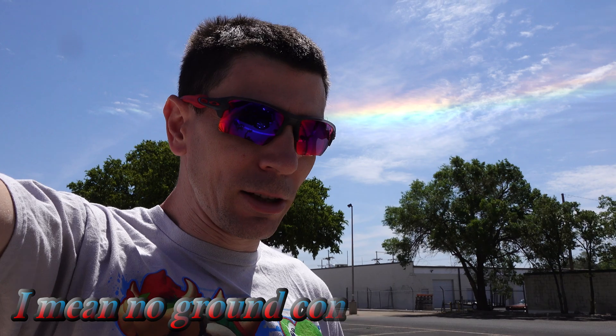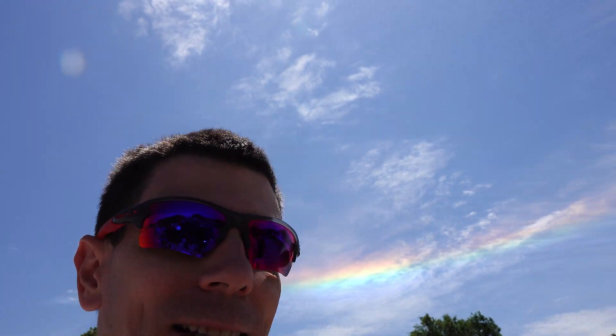I ain't gonna lie, I thought it was gonna be a California thing. That thing's almost as discolored as my teeth. I got sick, that's why they look like this.